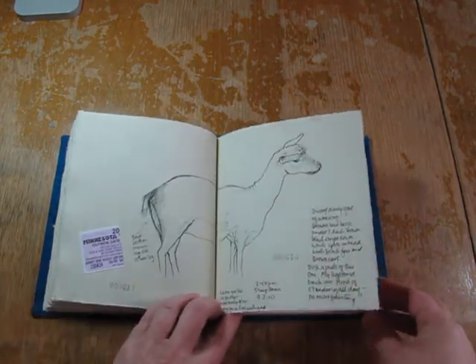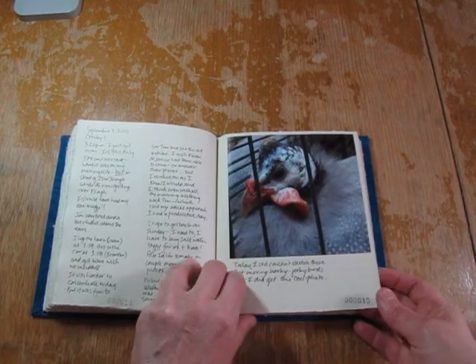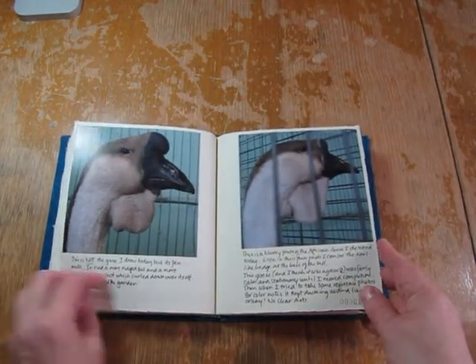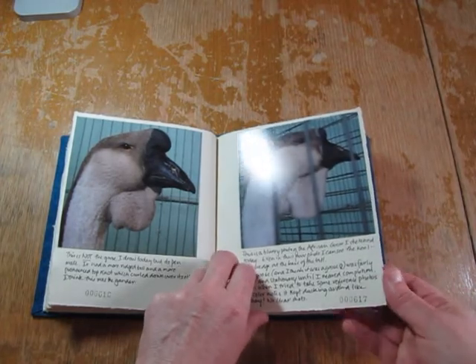Dwarf goat. This time I found a guinea fowl that I could actually take a picture of — it was calm. These are my end of day photos, and this is the penmate of the goose that I drew.